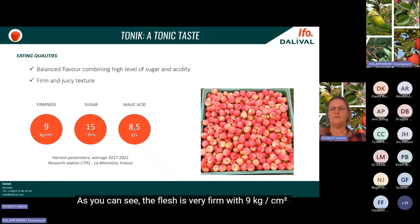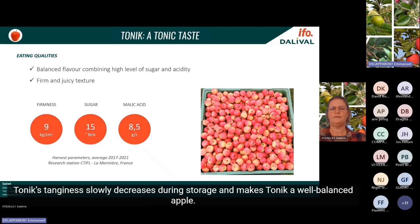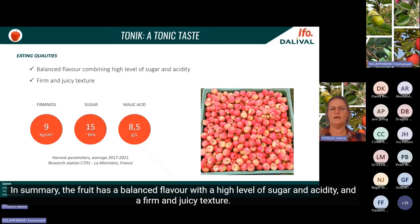Harvest parameters of Tonic measured over five years by La Moriniere illustrate its tonic taste profile. The flesh is very firm at nine kilos per square centimeter, with a sugar level of 15 degrees Brix and a malic acidity of 8.5 grams per liter. Tonic's acidity at harvest slowly decreases during storage, making Tonic a well-balanced apple with a high level of sugar and acidity and a firm, juicy texture.